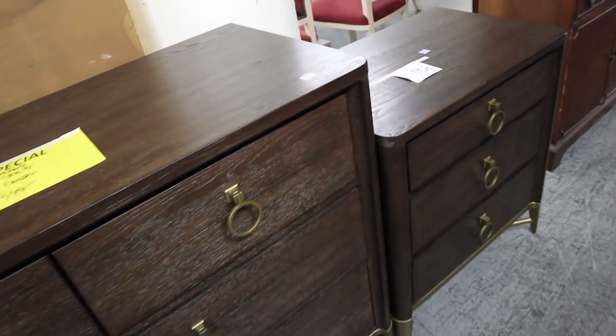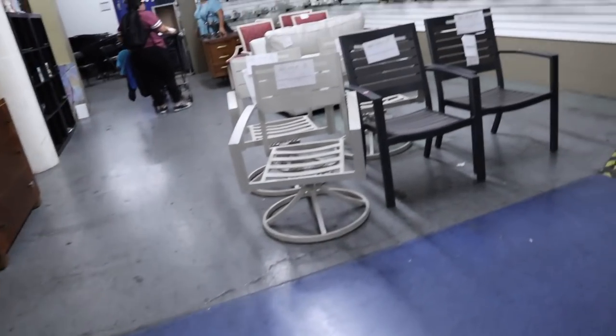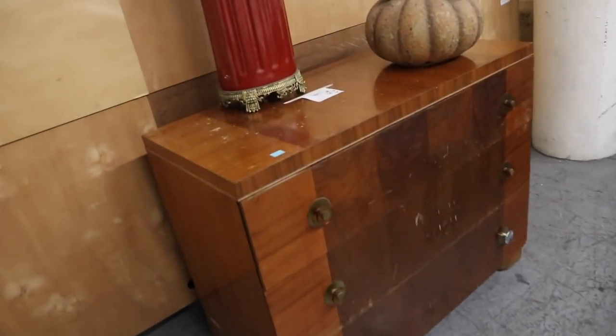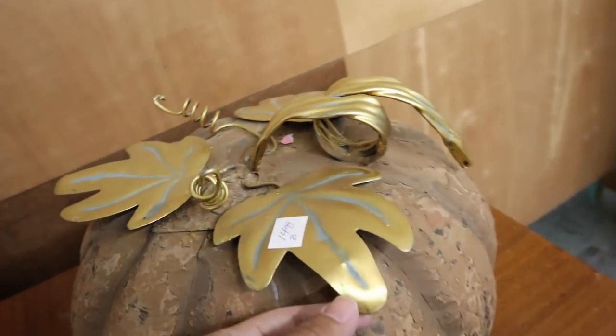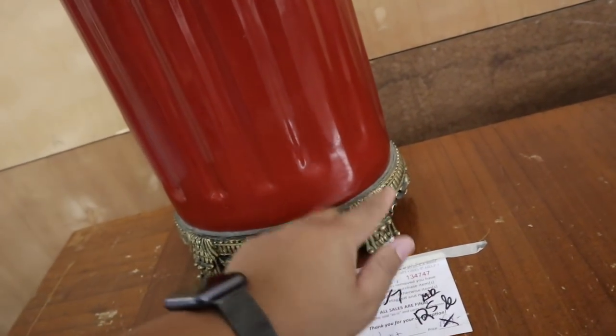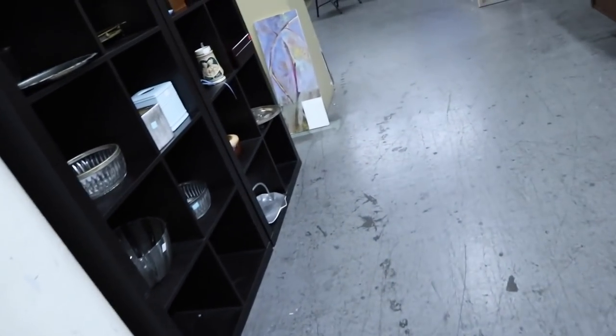Check out these furniture pieces — these are amazing. I kind of like this cabinet too — a walnut display cabinet. This one's $399. These are sold, unfortunately. Oh, this pumpkin is kind of pretty. Is this cute? I like this thing — it's a base. Oh, bookshelves! Bookcase not for sale — womp womp. But these little guys are so cute. Are these for sale?